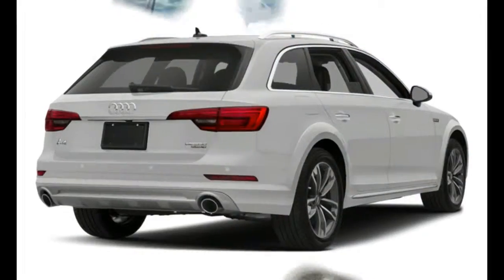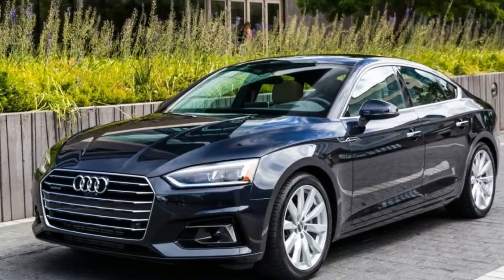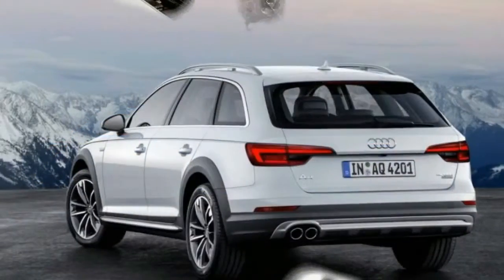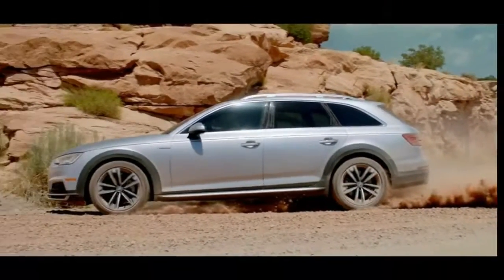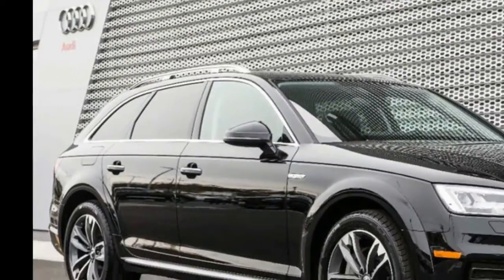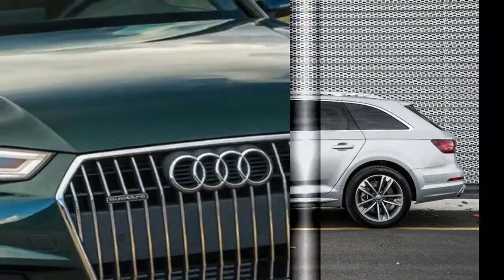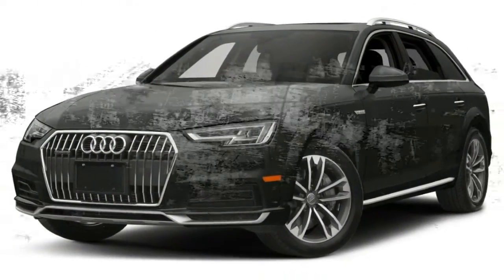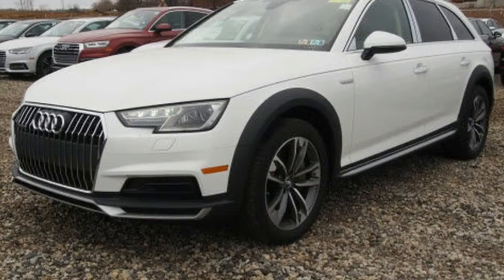The 2018 Audi A4 Allroad is a four-door wagon based on Audi's successful A4 sedan. Its unique styling and raised suspension offer a more rugged character. The A4 Allroad is powered by a 252-horsepower 2.0-liter turbocharged four-cylinder engine with a start-stop efficiency system. A seven-speed S tronic dual-clutch automatic transmission sends power to all four wheels via Audi's quattro all-wheel drive with ultra-technology system.